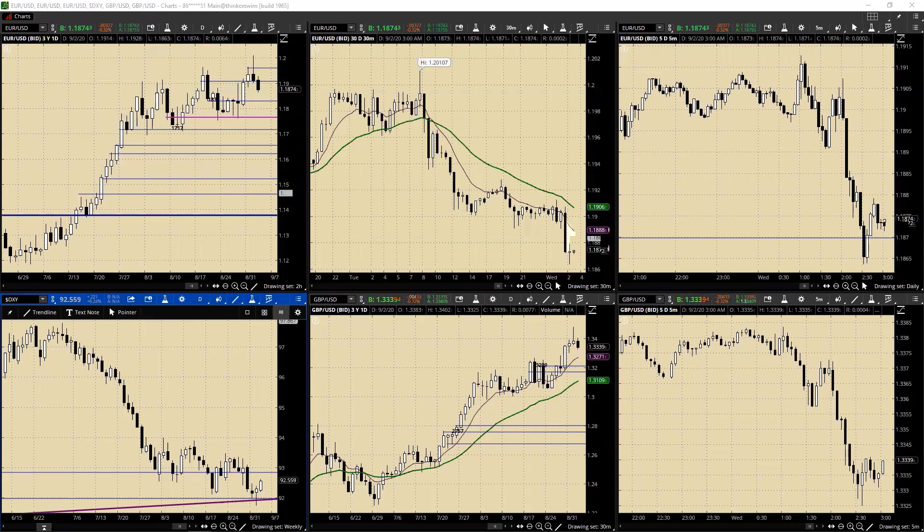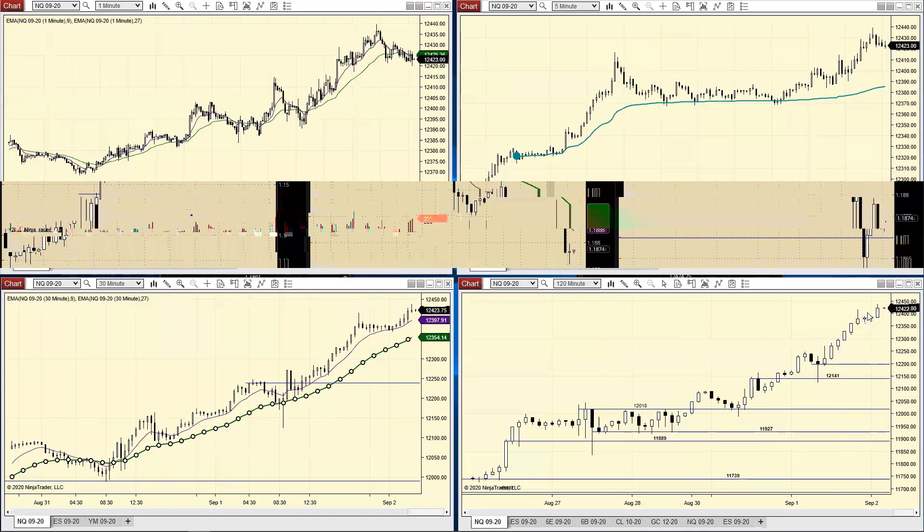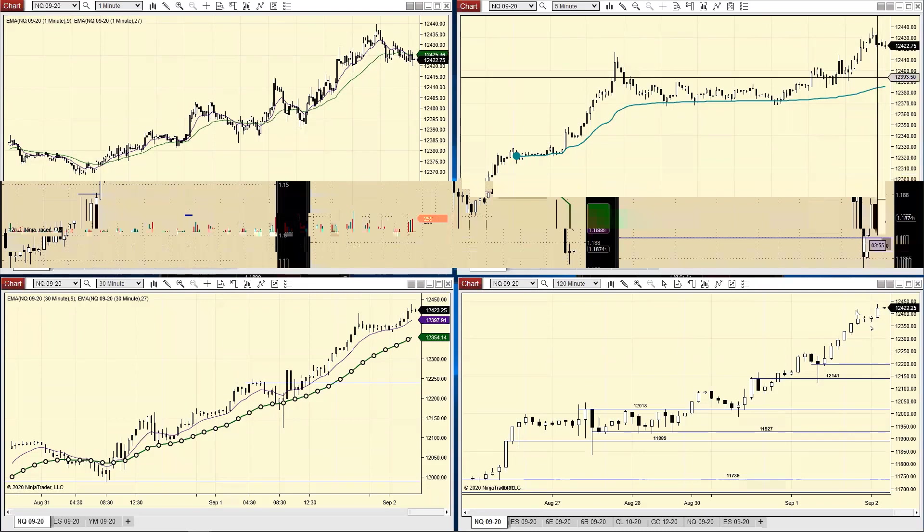Taking a look here on the indices, it's been nuts over here. I can't even believe some of these moves. We actually saw - I took a scalp short in Asia - and I've actually got to go and let the market just run and put a stop above the highs, which wouldn't have been good.